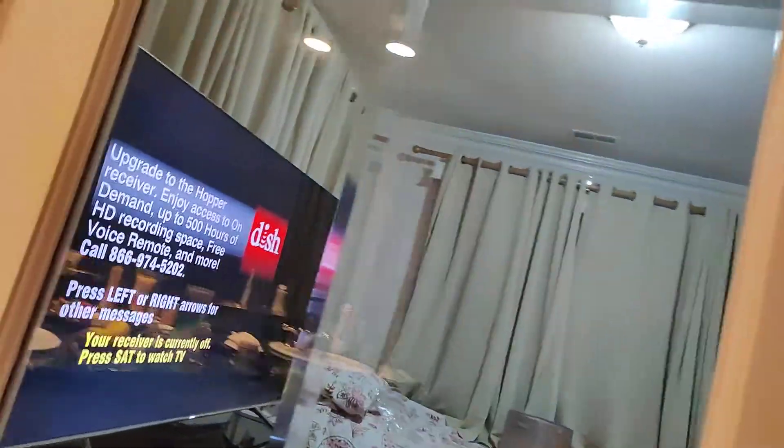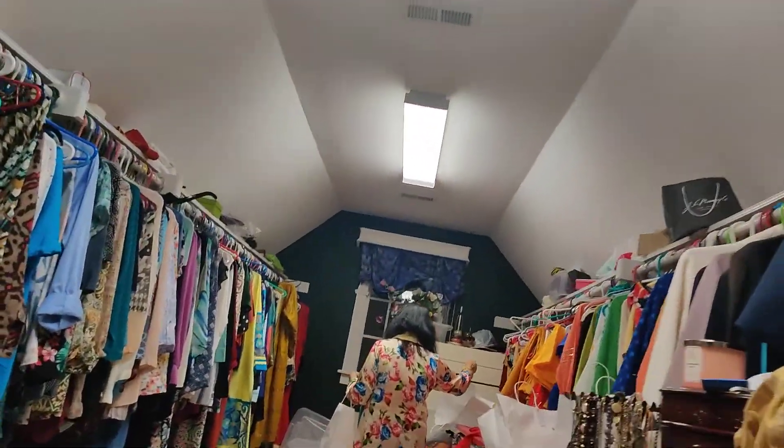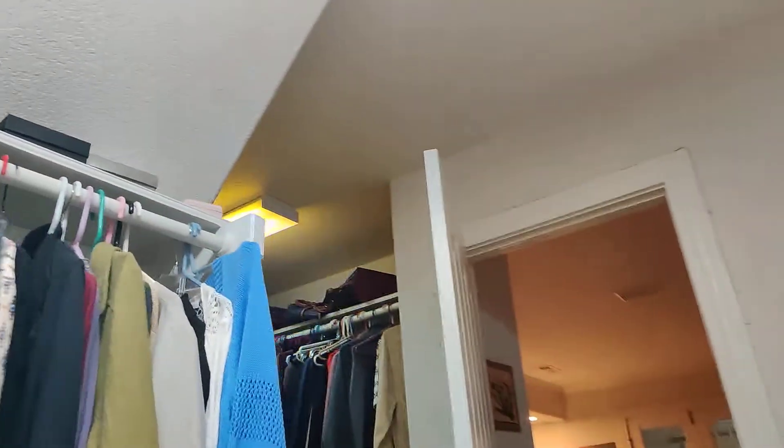I'm doing a video tour. This switch goes to the light, and this one goes to the fan. I didn't know what this switch goes to. Here is the bathroom — a toilet, a fan. This is a master closet, which is nice and beautiful. We have two closet spaces in here.